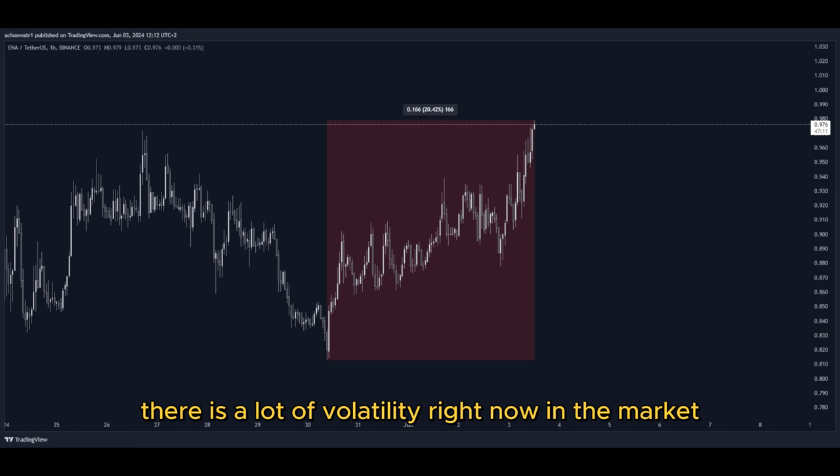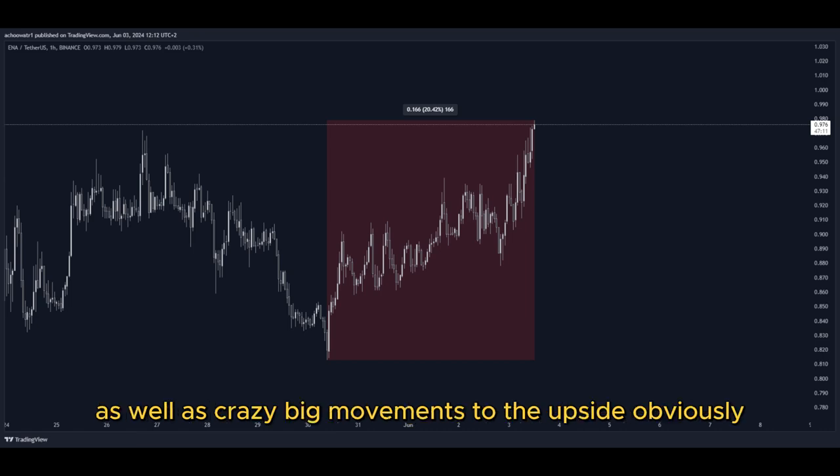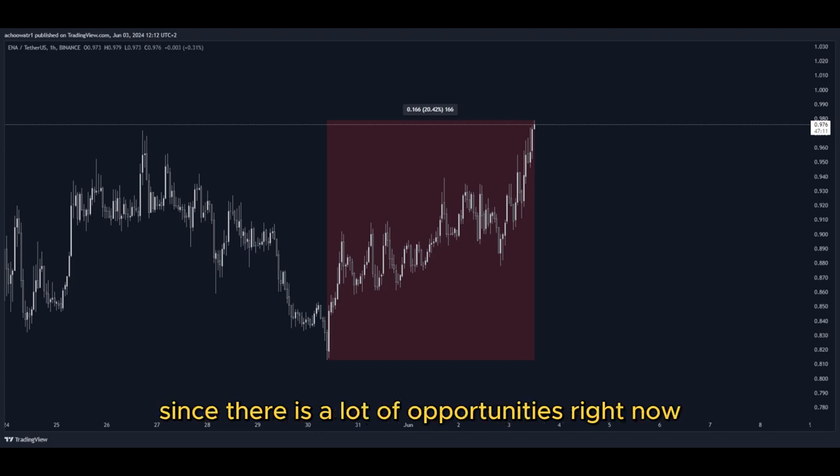There is a lot of volatility right now in the market, as well as crazy big movements to the upside, and that's why I'm making this video — since there are a lot of opportunities right now for us to get into a potential long position to gain nice profits.